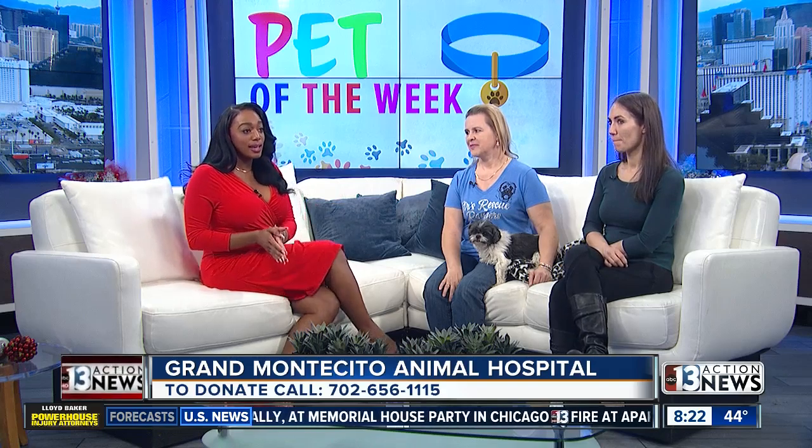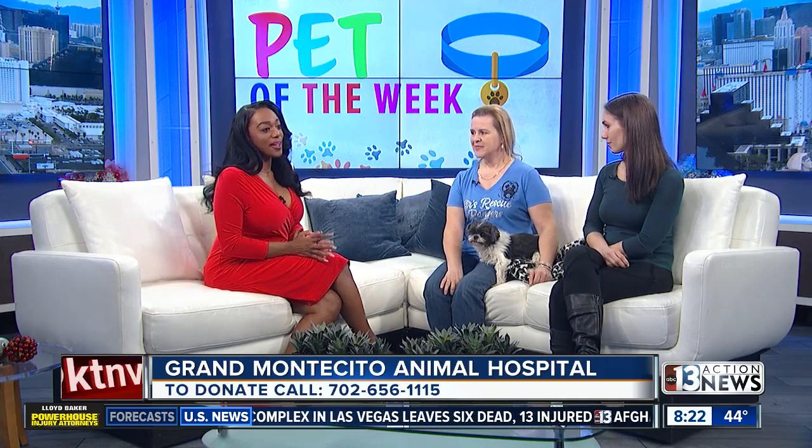Thank you so much for doing what you do. We will be sure to put all of this information on our website at KTNV so that Clover can get some help. Thank you so much for joining us, we really appreciate it. Thank you for helping us help her. We'll be right back, stay with us.